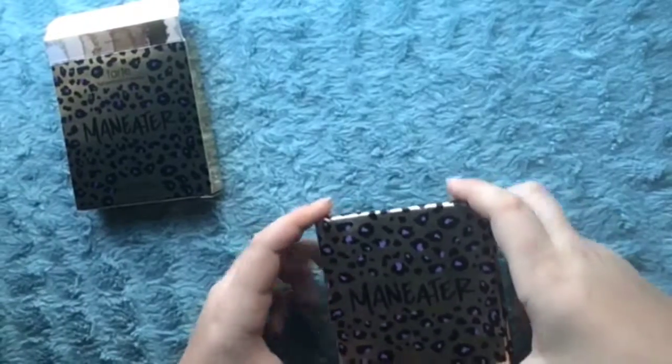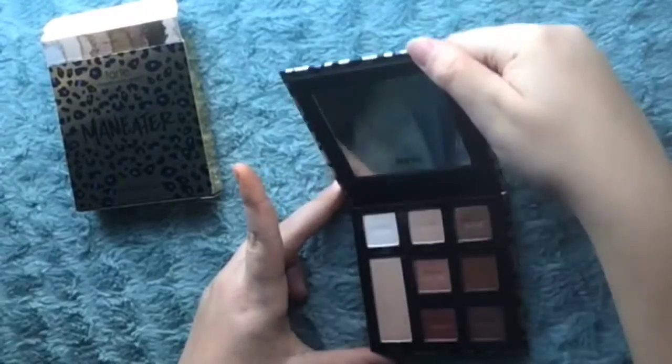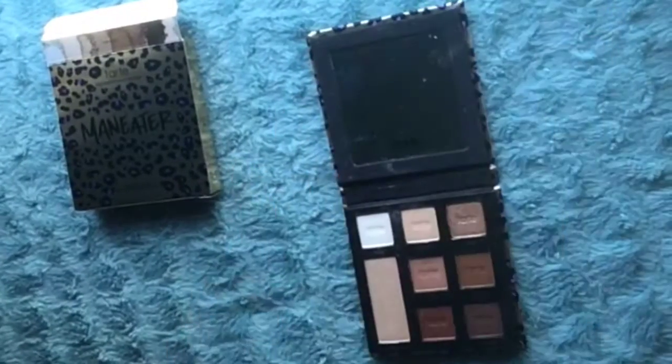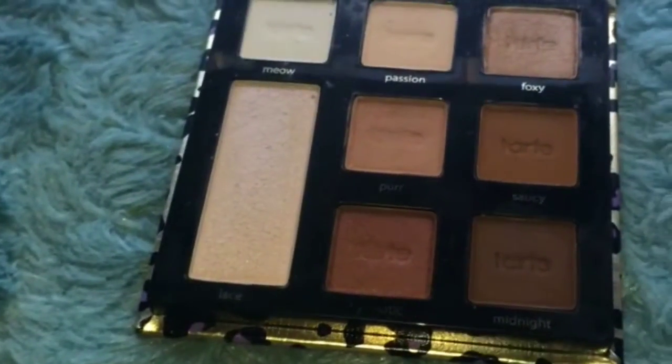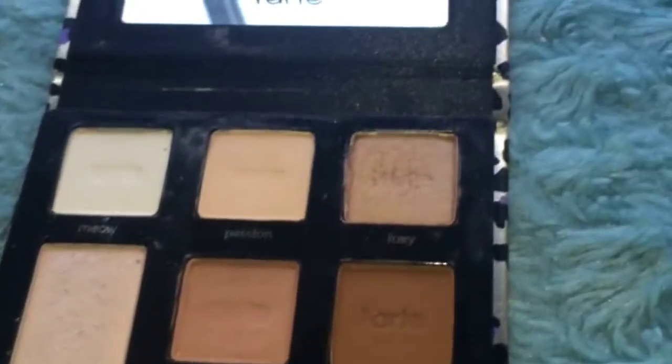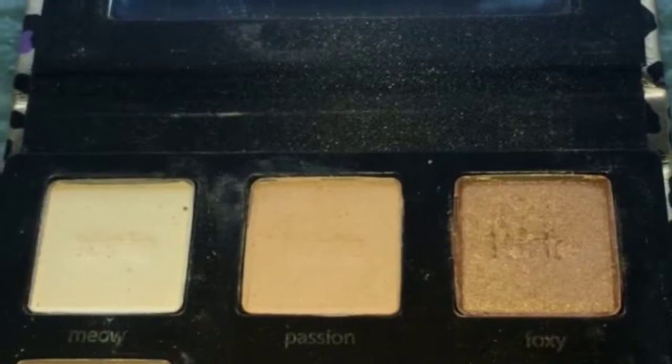Now we will open the palette and we will look at the colors one by one. We start with the first row of this palette that starts with Meow, Passion, and Foxy.